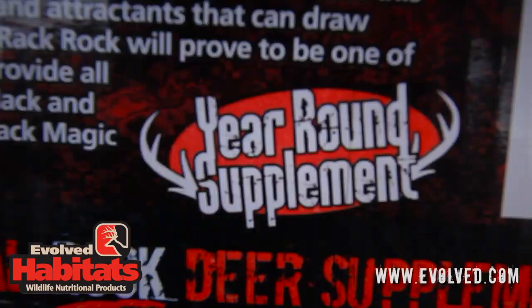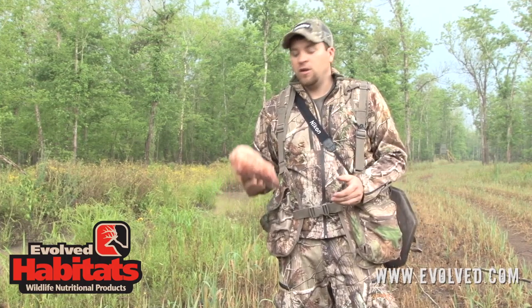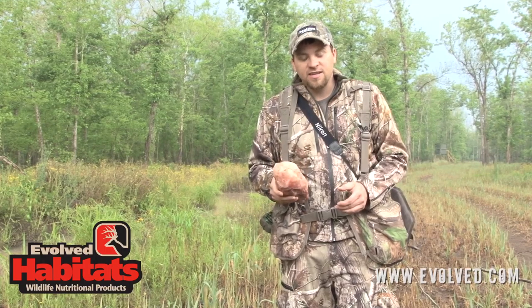And even though it is springtime, you've got to think about year-round deer nutrition — not just in the spring, not just in the fall. This is a 365-day ordeal that you need to take serious.